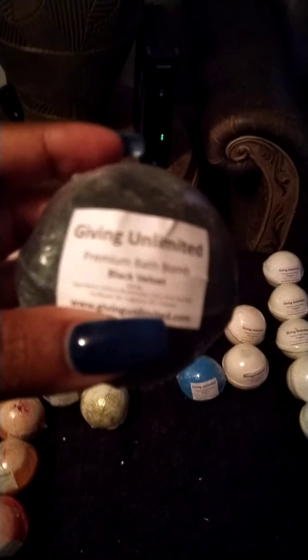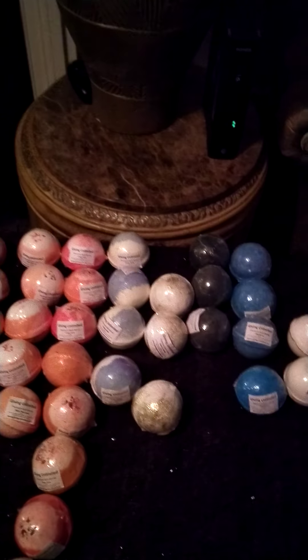This is the second video — the other video timed out on me. So this is my black velvet bath bomb. It says it doesn't have glitter.